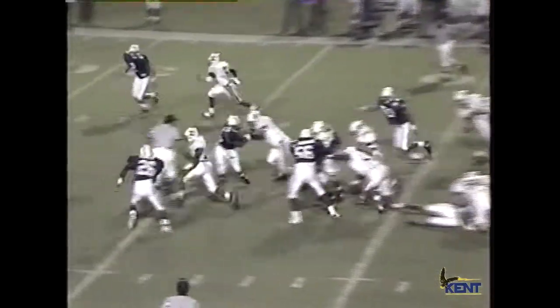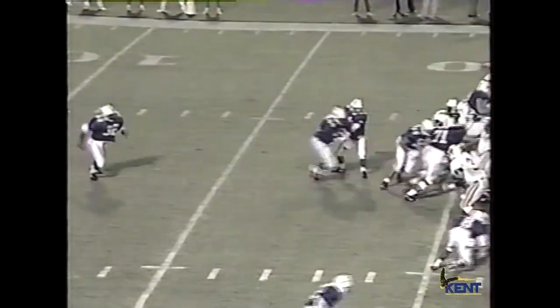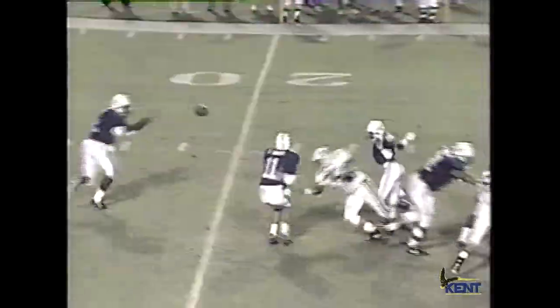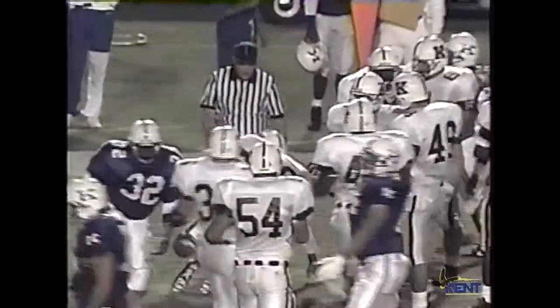Second and two. First down, Kennebrew — big hole again into the Kentucky secondary. First down and 10. Straight up the middle, the Wildcats carry it. Smith to Hood, shy of the first down. Hood is stopped over on the right side by Patterson. Third down and one, Kentucky — that's the first down as they slam it right at the 30-yard line.